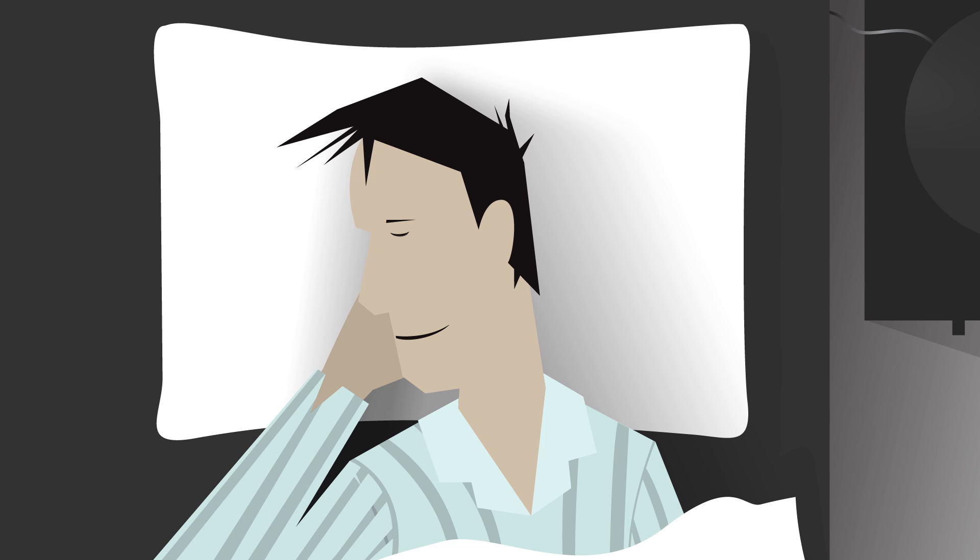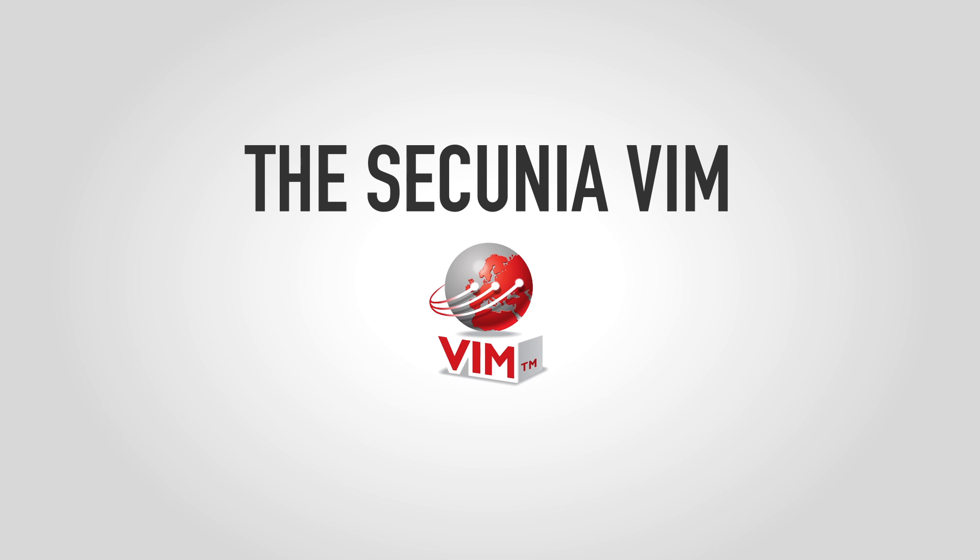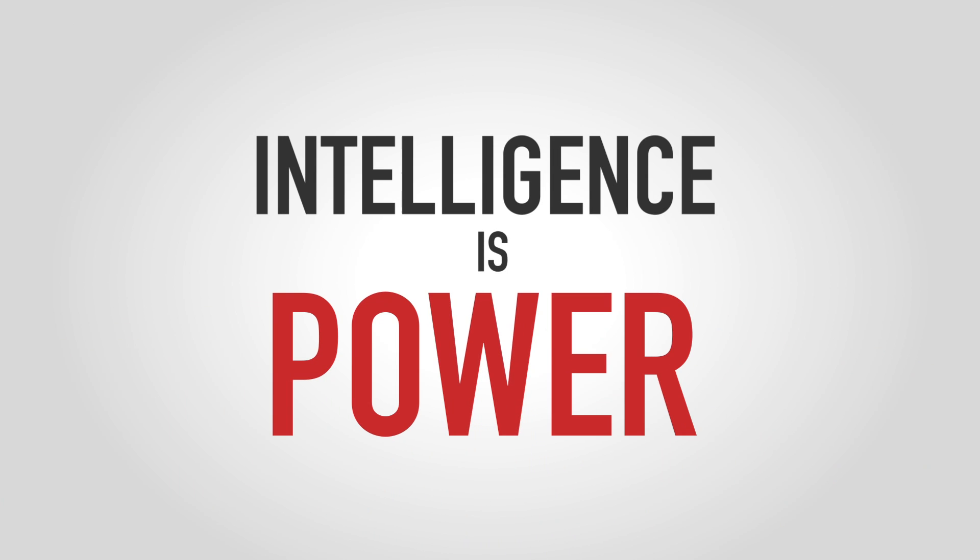But more importantly, it also gives you peace of mind. The Secunia VIM — intelligence is power.